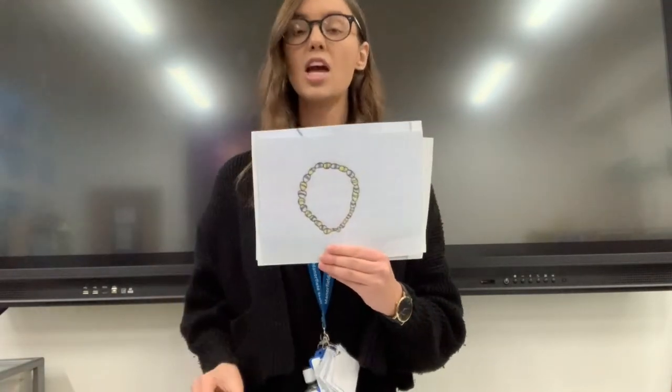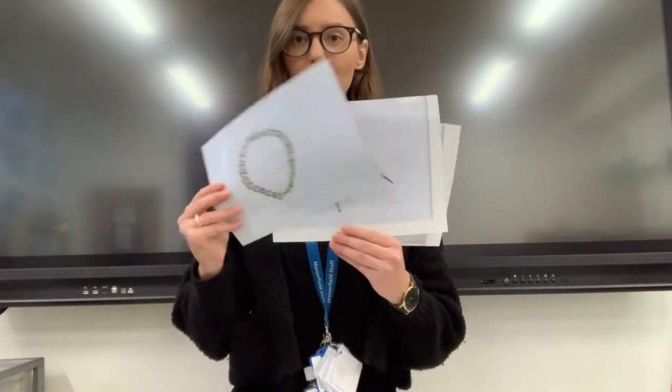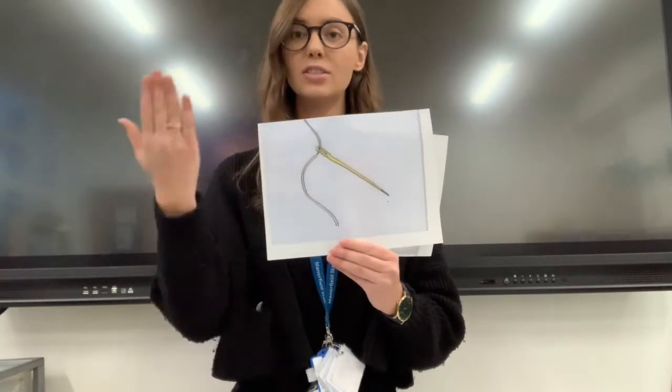Let's do it again and bounce the first sound. My turn, your turn. Nest. Net. Necklace. Needle. Nine. Well done. Did you hear that first sound?